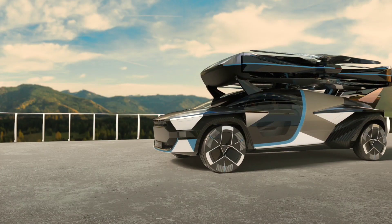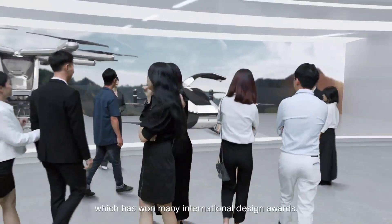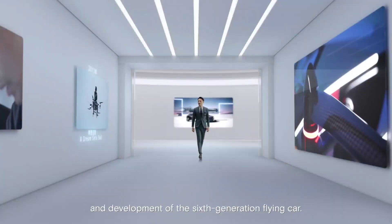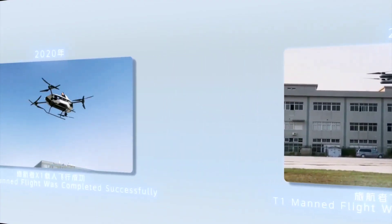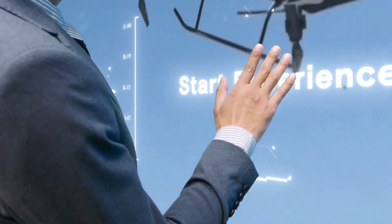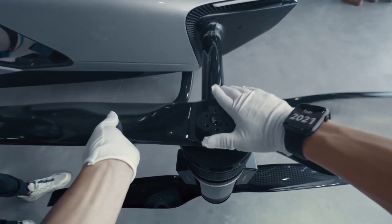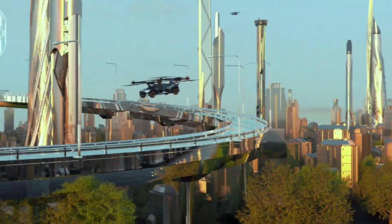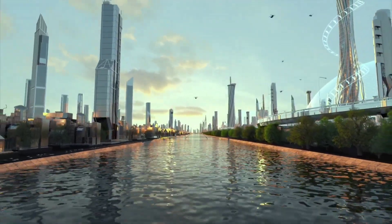Taking innovation a step further, Xpeng Aero HT introduces the Land Aircraft Carrier, a sixth-generation eVTOL vehicle that transforms the concept of a flying car. With a foldable rotor mechanism enabling seamless transitions between driving and flying modes, this modular vehicle also features a ground module for recharging the air module. Expected to be available to the public in 2024, the Land Aircraft Carrier aims to redefine personal transportation. While the price of the X2 is yet to be disclosed, the Land Aircraft Carrier is anticipated to cost around $200,000, positioning itself as a glimpse into the future of urban mobility.